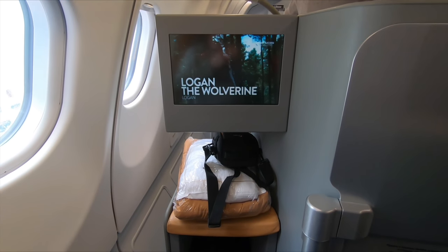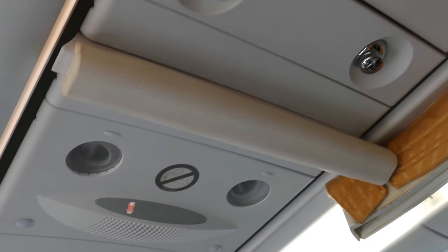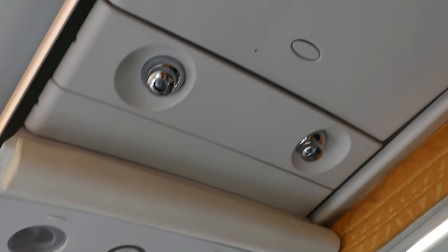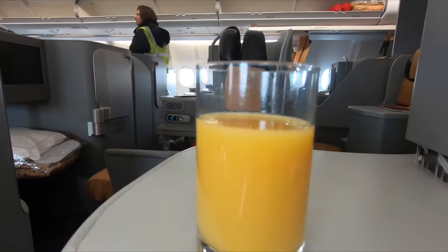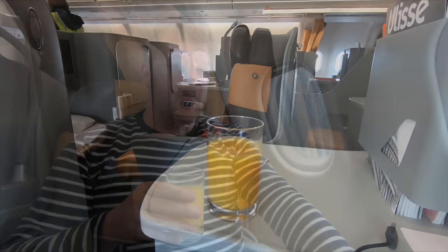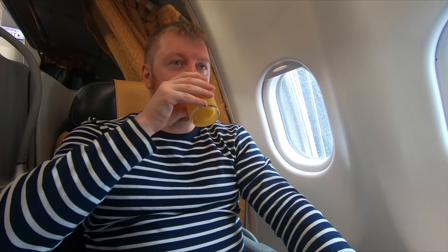My seat is 4A and is a true window seat. As is customary in long-haul business class there's a pre-departure drink service. Champagne, water or orange juice were offered. I tend not to drink too much on long flights so it was just orange juice for me to start off today.